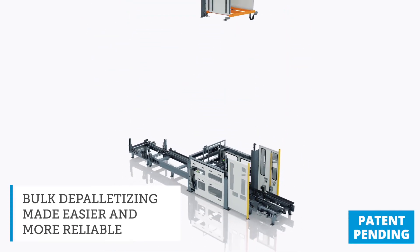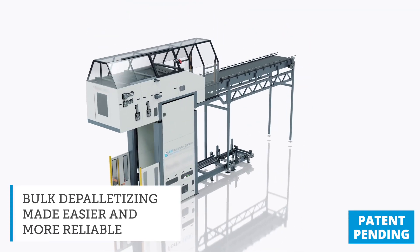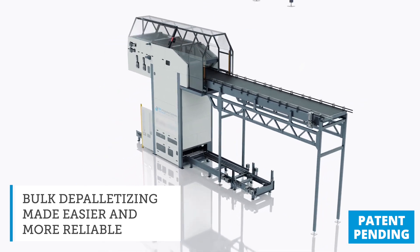Bulk depalletizing plays a key role in many production operations. It has for decades. In all that time, it really hasn't changed all that much. But Fortis is changing the way bulk depalletizing is done. Fortis has many patent-pending innovations that will make bulk depalletizing easier and more reliable.